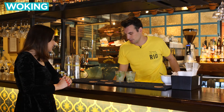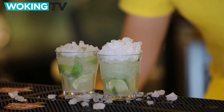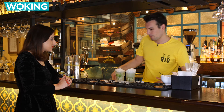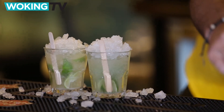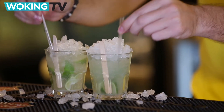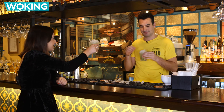Then you add more crushed ice as a garnish, put in a stirring stick and two small sip straws. And that's your basic Caipirinha. Great, they look great. Cheers!